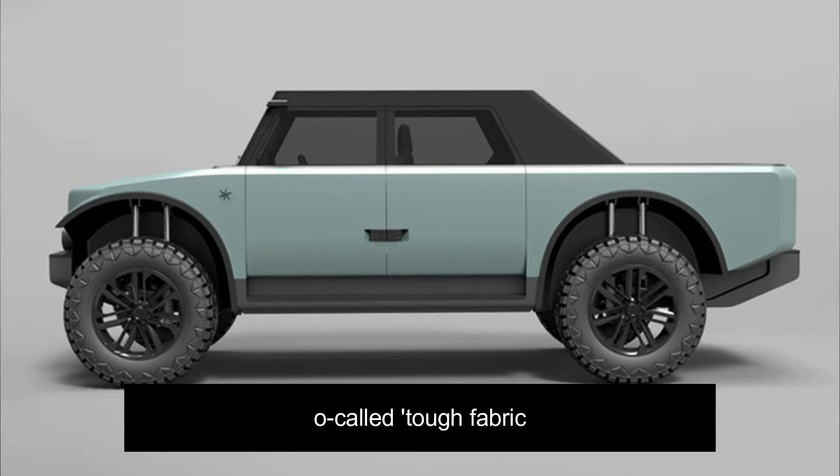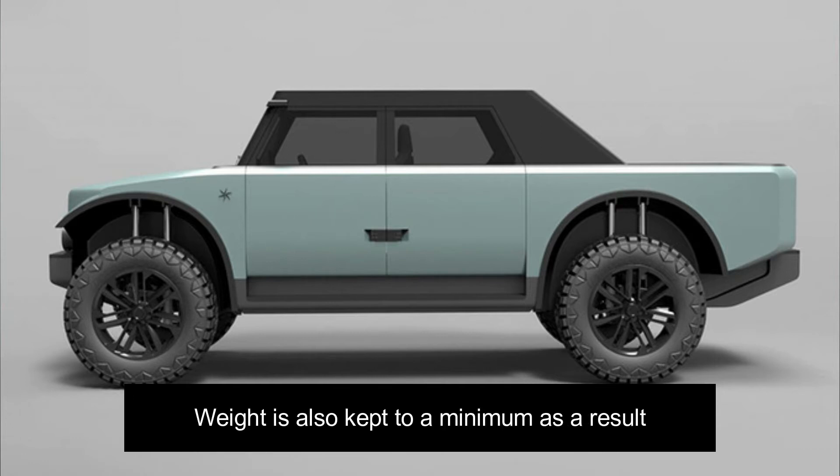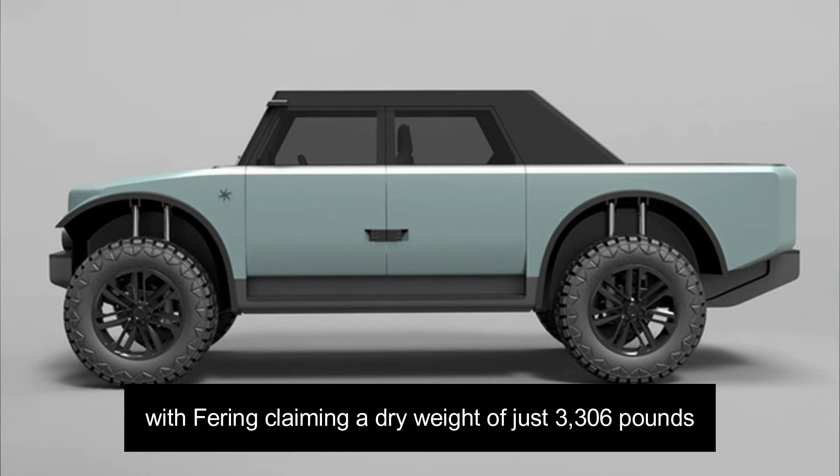So-called tough fabric, similar to what is used in hiking boots, takes the place of conventional body panels. This is meant to keep costs low and replacement simple. Weight is also kept to a minimum as a result, with Fering claiming a dry weight of just 3,306 pounds.